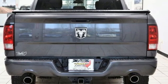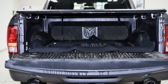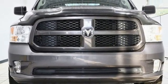V8 engine, rear-wheel drive, automatic transmission, trailer hitch receiver, AM FM stereo, USB port, manual tilting steering column, active grille shutters, heavy-duty shocks, and external memory control.